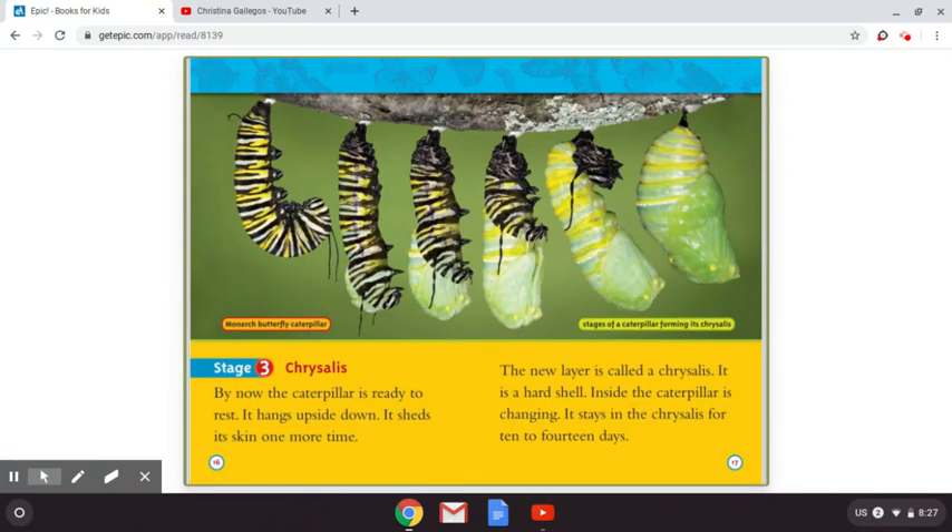Stage three: chrysalis. On the top, you'll see a picture of the stages of a caterpillar forming its chrysalis, and this type of butterfly would be the monarch butterfly. The chrysalis — by now, the caterpillar is ready to rest. It hangs upside down and sheds its skin one more time. The new layer is called a chrysalis. It's a hard shell. Inside, the caterpillar is changing. It stays in the chrysalis for 10 to 14 days.